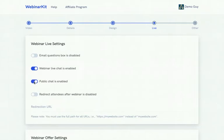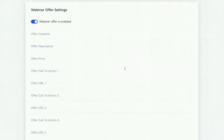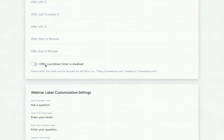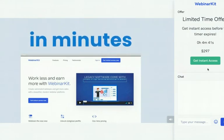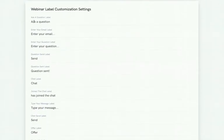In the live room you can enable or disable the email questions box. For a like-live webinar you can enable live chat, and choose whether it's public — where everyone sees each other's comments — or private where only you can see what people post. You can also redirect attendees after the webinar ends. There's also an option to display webinar offers — a pop-up with a buy button and optional countdown timer.